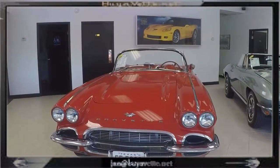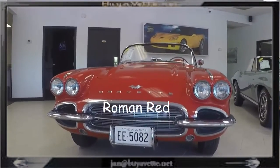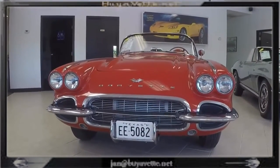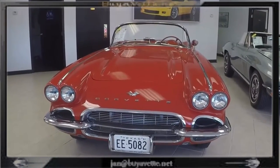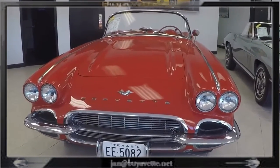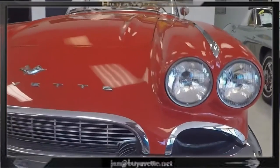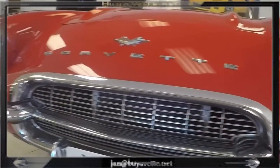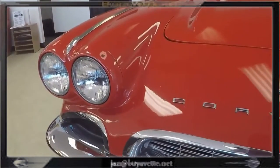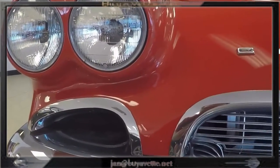And here we are at the '61 Convertible — a very nice Roman red car. This car has a non-matching numbers 327 cubic inch engine with a 4-speed manual transmission. It's got the heater and the Wonder Bar AM radio — no FM, sorry. As you can see, the paint and the chrome and the bezels and the lights on this car are very nice and clean.